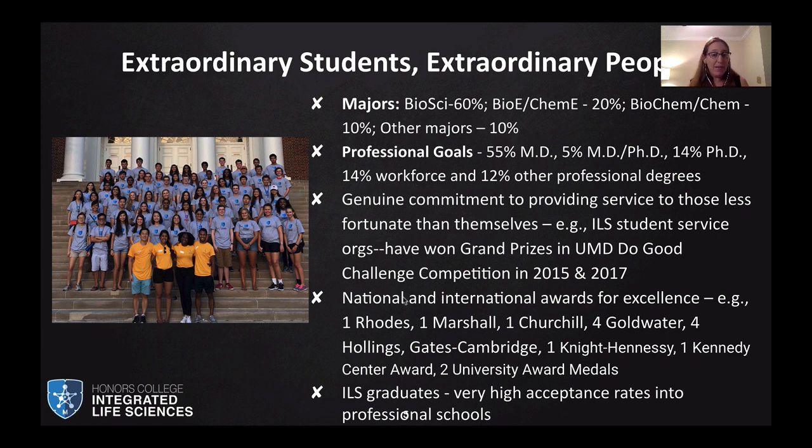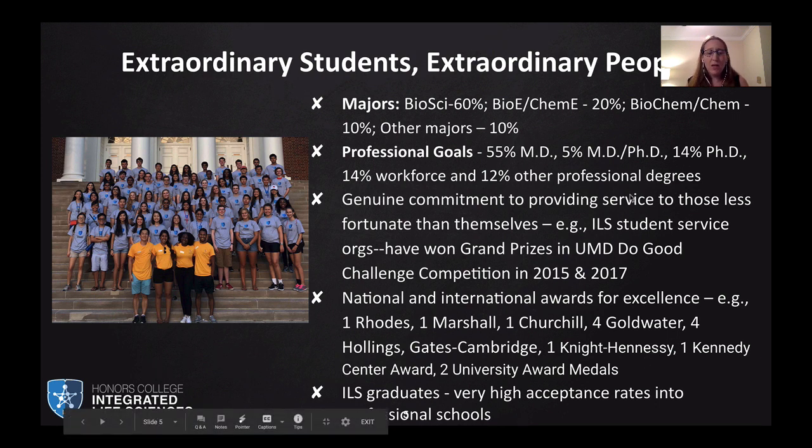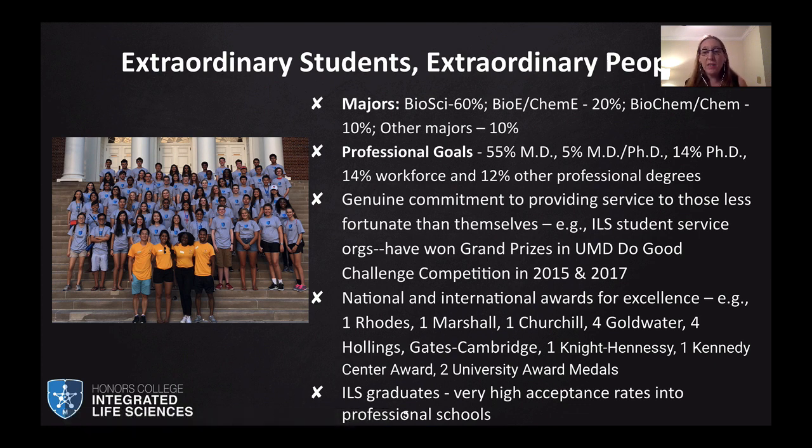Our students have gone on to win national and international awards — we have Rhodes Scholars, Marshall Scholars, Churchill, Goldwater, Hollings, Gate Cambridge, Knight-Hennessy, a Kennedy Center Award winner, and two University Award Medal winners. We're proud of their academic achievements, but also the service they have done and their commitment to the surrounding community. ILS graduates also have very high acceptance rates into professional schools.